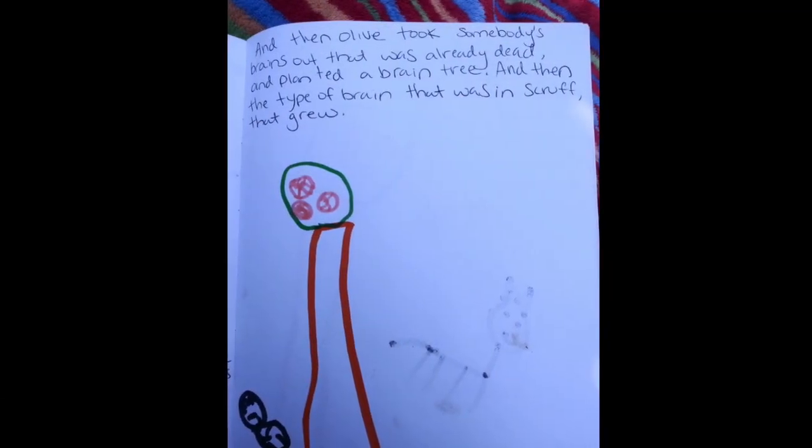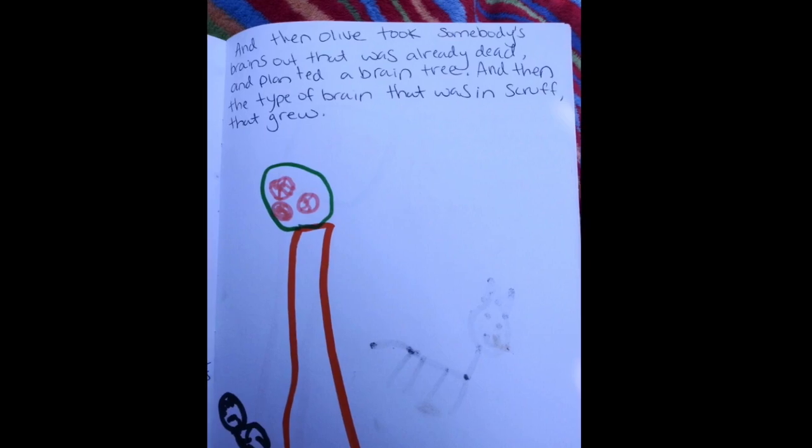And then Olive took somebody's brains out that were already dead and planted a brain tree. And then the type of brain that was in Scruff grew. Scruff's brain came out. Then she got it back because it was a Scruff's brain tree. Then she could think and hear again — because you know your ears don't make you hear, right? Your brain actually makes you hear.